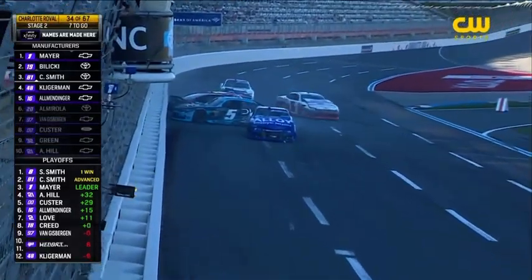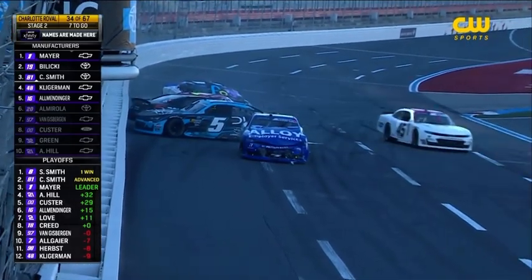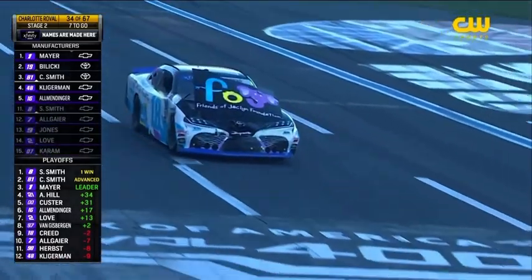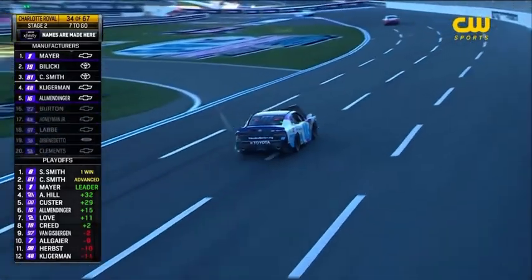The 98 drives away with damage. Sheldon Creed has big damage on the hood of the 18. We had just got reports from Dave about the transmission issues and the shifts and all of those concerns — well, those have become a back burner now. Can this 18 continue?